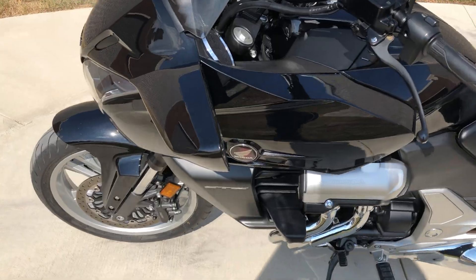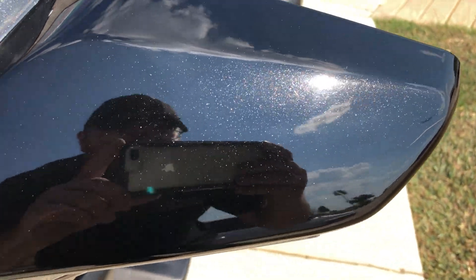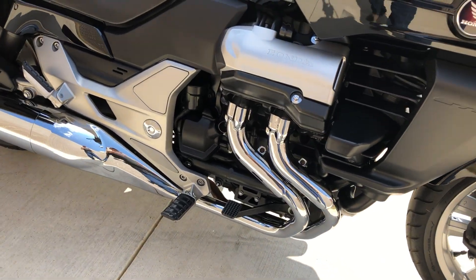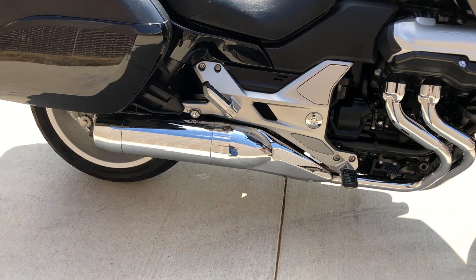This one's got the metallic black paint on it. It's got the 1300 liquid-cooled, fuel-injected V4 with a 5-speed transmission.